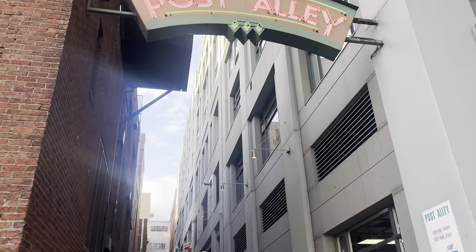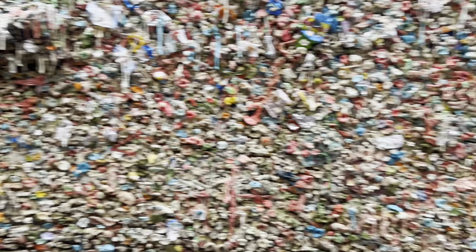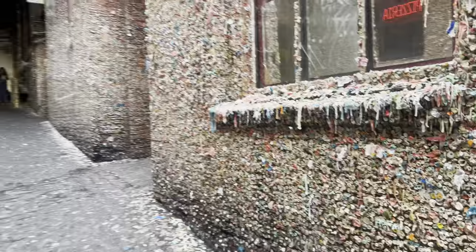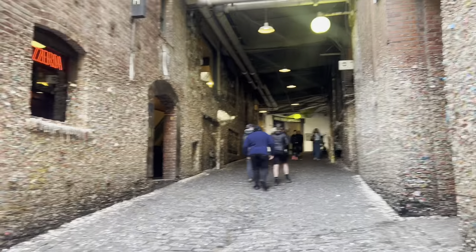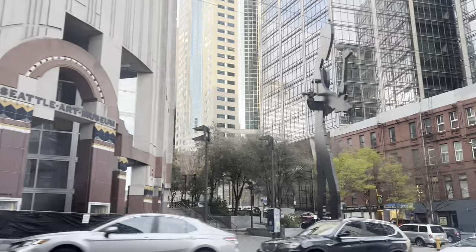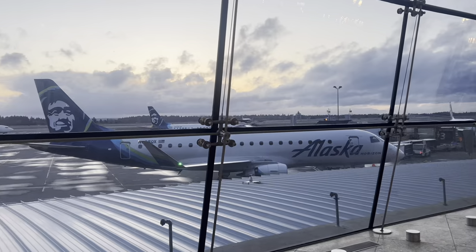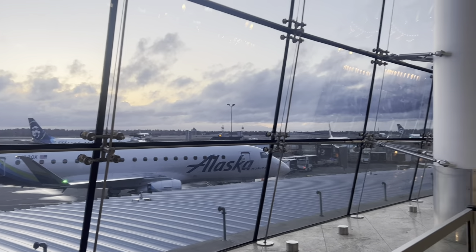We made our way over to Post Alley, where the famous gum wall is. It was honestly kind of gross but super cool. None of us had gum though, which was really dumb — we couldn't put our gum on the wall, so we'll have to go back. Then we headed back to the airport, saw a lot of really neat modern art there, and flew home. We got in really late but had such a great time in Canada.